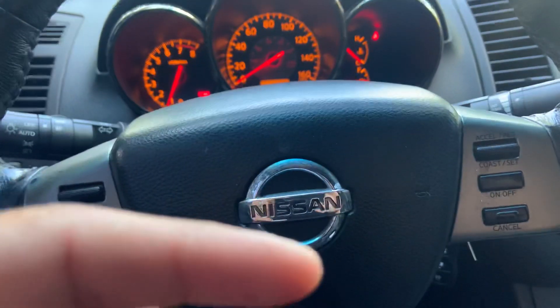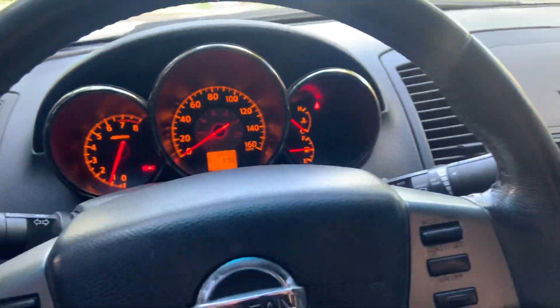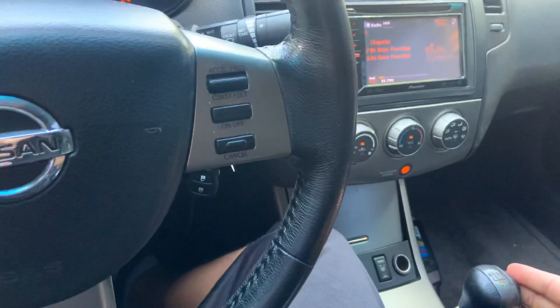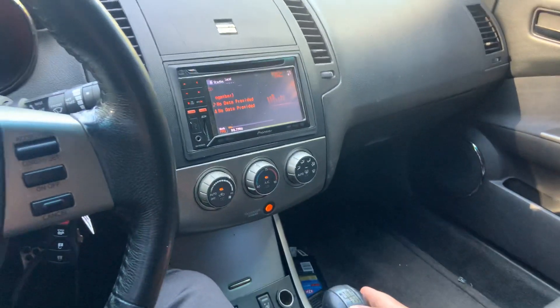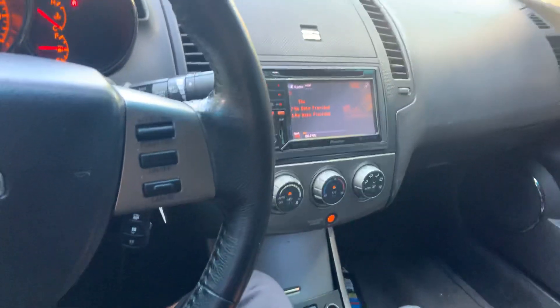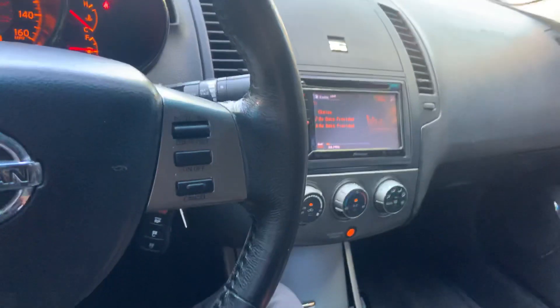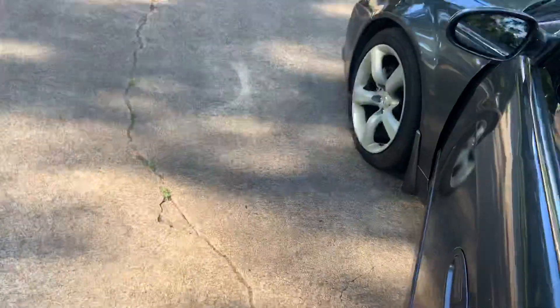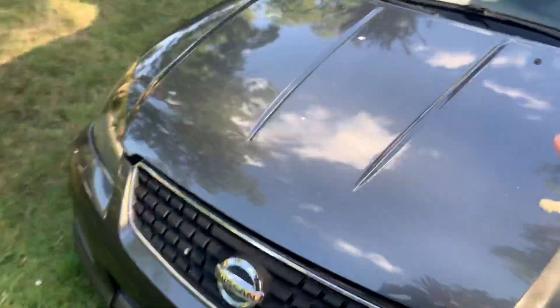I'm going to link the first video of the other SCR I owned down below. That was an automatic — an all-black SCR. I bought it from an auction for $600 and sold it for $2,900, not knowing they were listed online for five to six grand. So I sold mine super cheap, and it wasn't even as nice as this one.